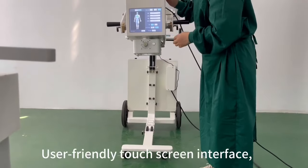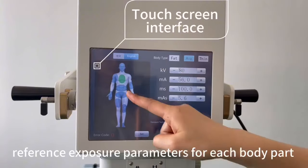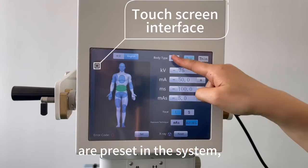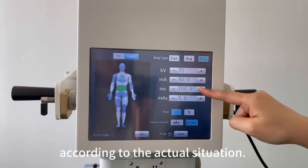User-friendly touch screen interface. Reference exposure parameters for each body part are preset in the system, and the doctor can modify the parameters according to the actual situation.